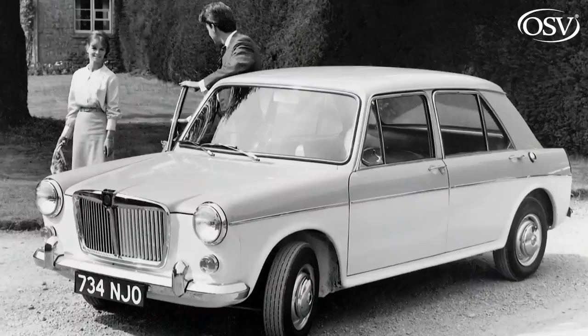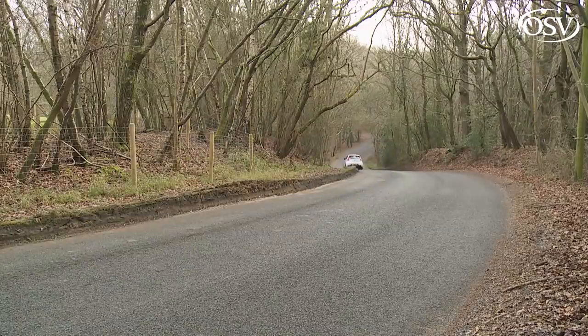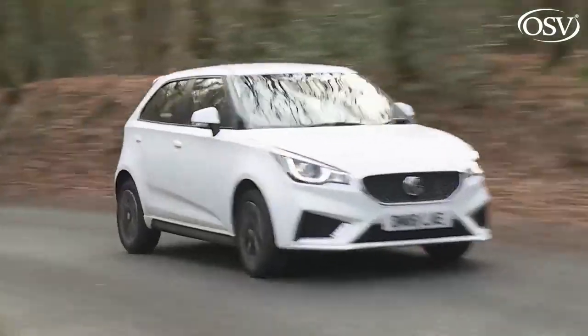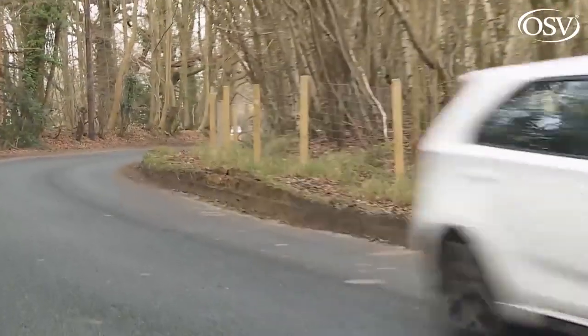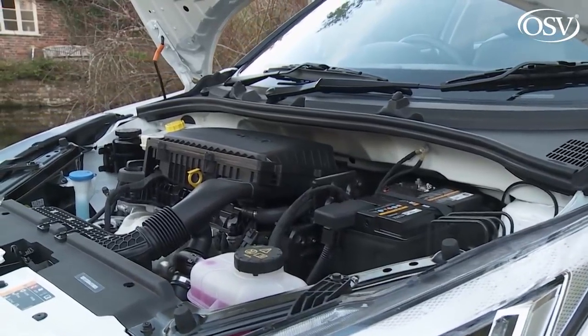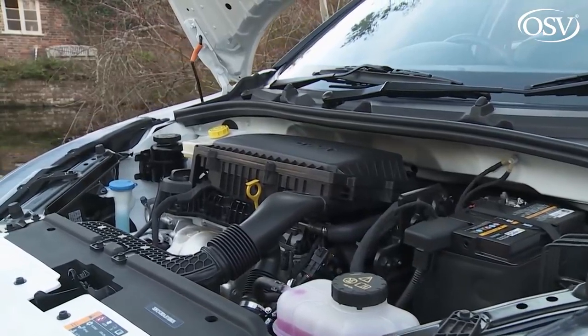Scroll back through history and MG didn't only make roadsters, but also sporty saloons like the 1100 and 1300 models of the 60s — targeting family people who wanted a bit of extra spice in their morning commute. Even back then, the A-series engines weren't exactly cutting-edge. And so it is here: forget variable valve technology, light-pressure turbocharging and direct injection. The only engine option continues to be the old-tech, chain-driven, normally aspirated 1.5-litre petrol unit that SAIC originally brought in from General Motors.